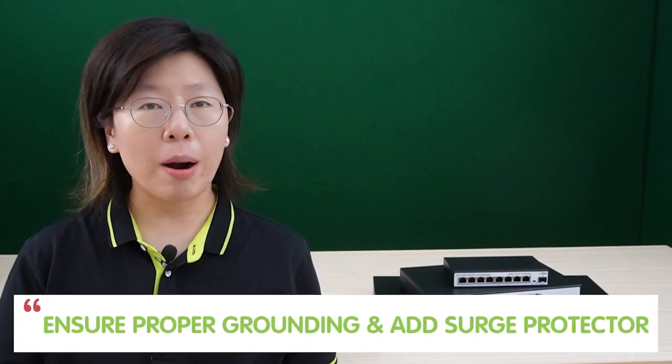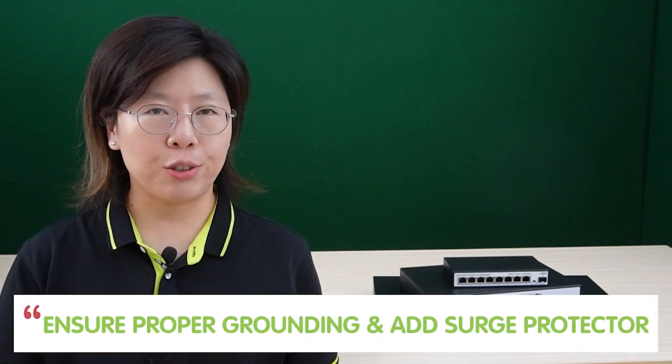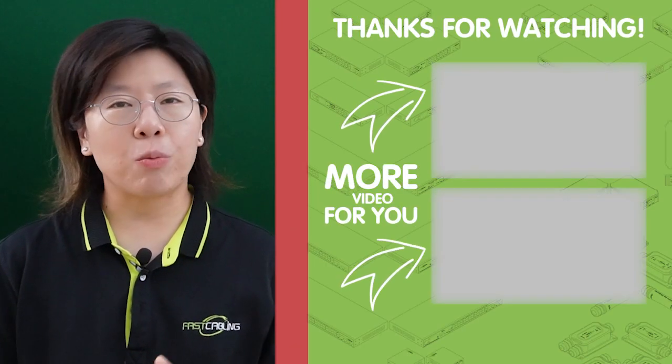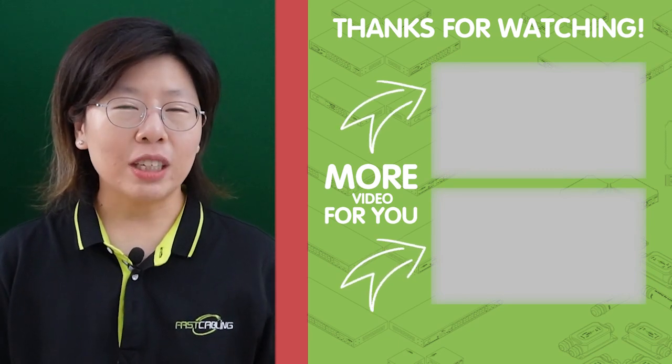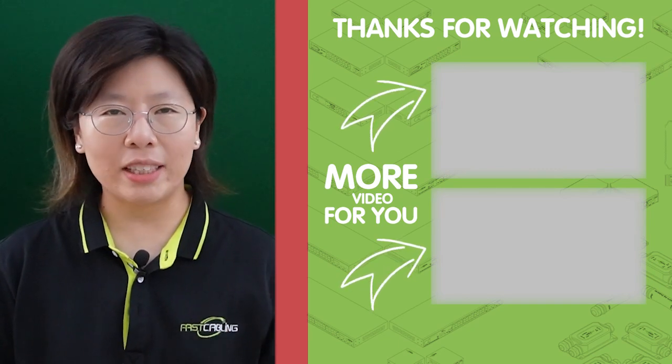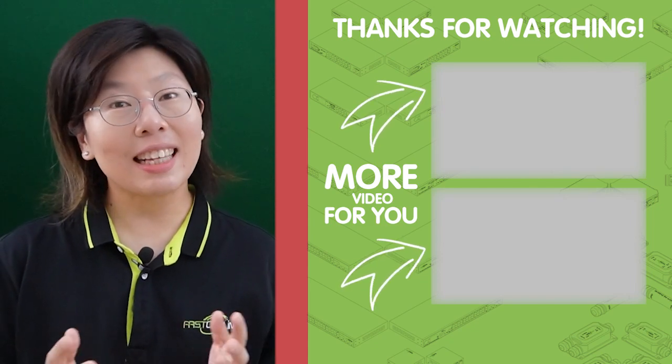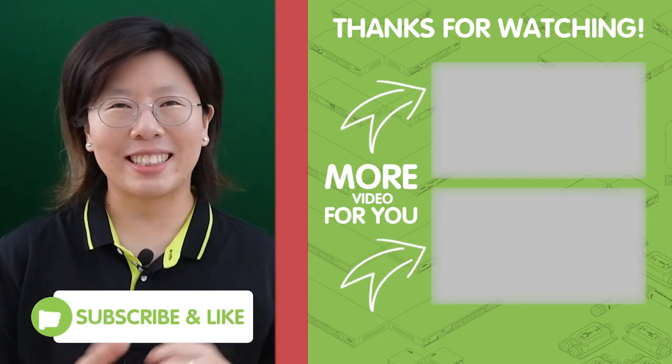Ensure proper grounding and add surge protectors if required. Thank you very much for watching and engaging with our content. We appreciate your support and can't wait to bring you more in the future. Please don't forget to like and subscribe to our channel, Fast Cabling.